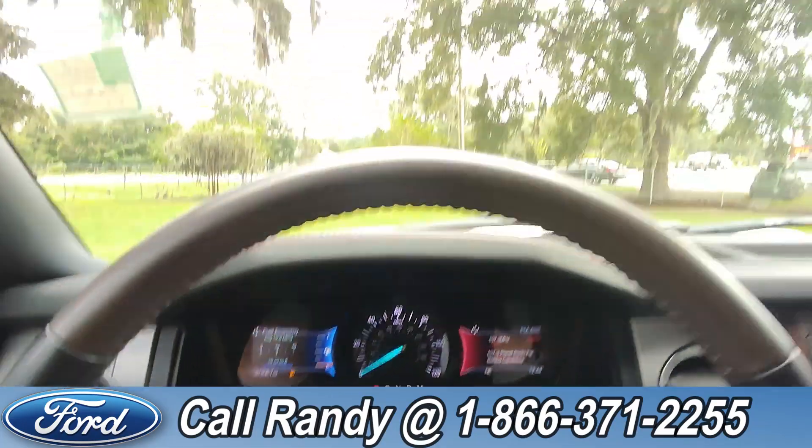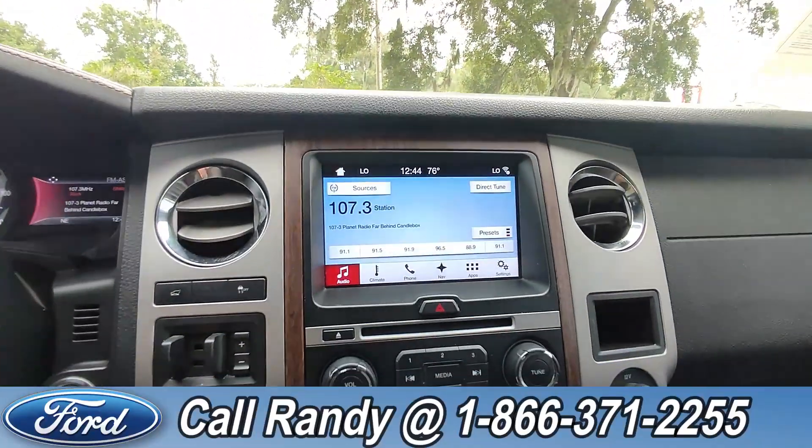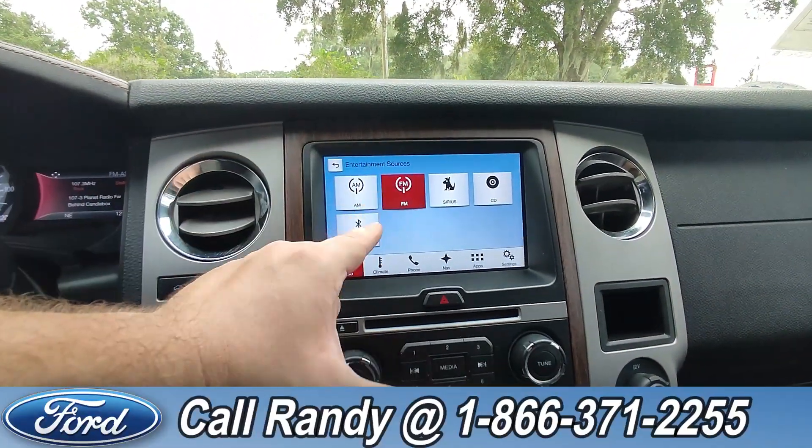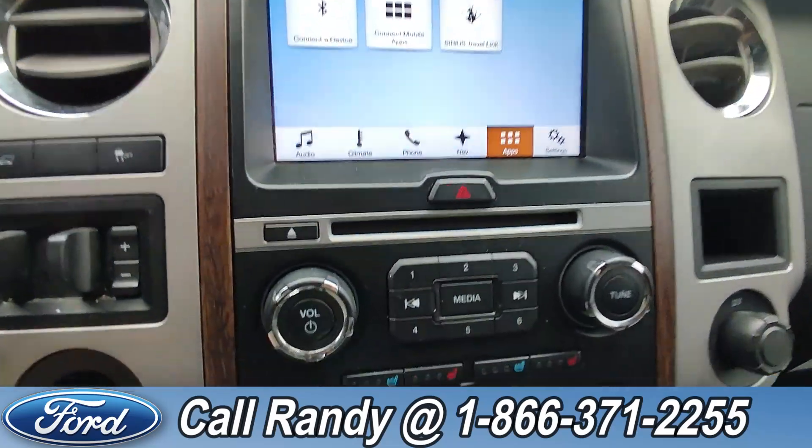As of this video it has 81,000 miles on it. Up here on the visor you have HomeLink. Down on the dash it is a touchscreen with AM/FM radio, Sirius XM, CD player, Bluetooth, navigation, and access to other apps.